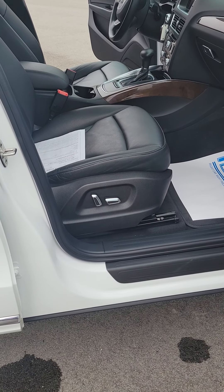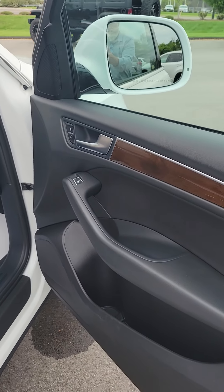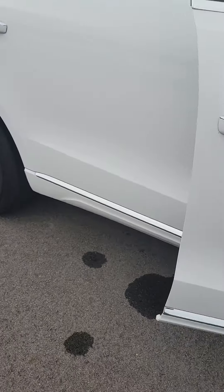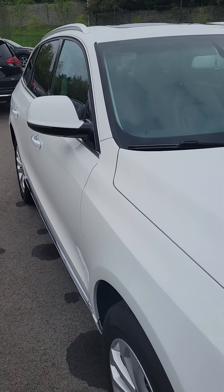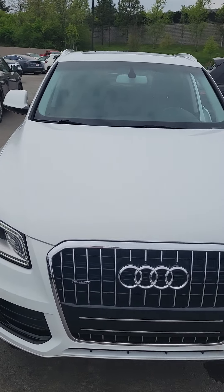This is just a beautiful trim package with the wood grain. Power seats — both driver and passenger. It's a beautiful car. Let's get inside.